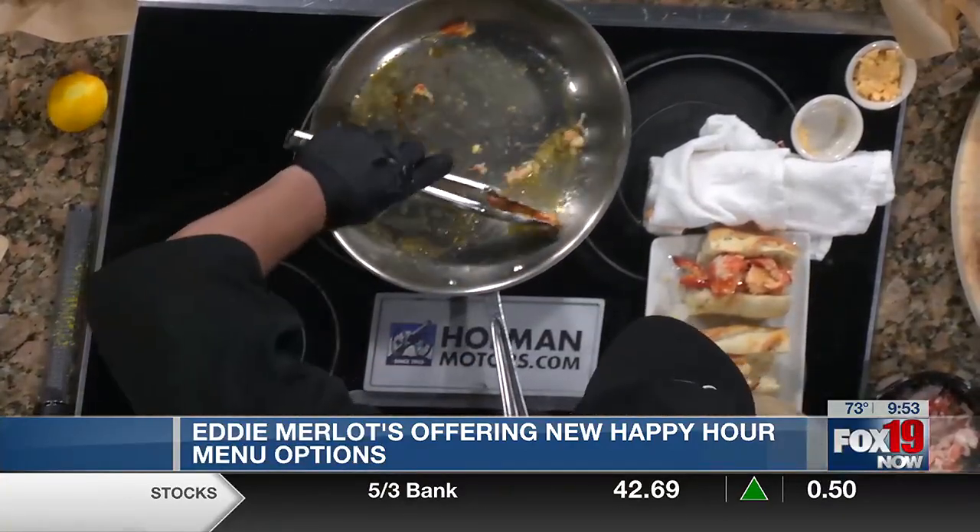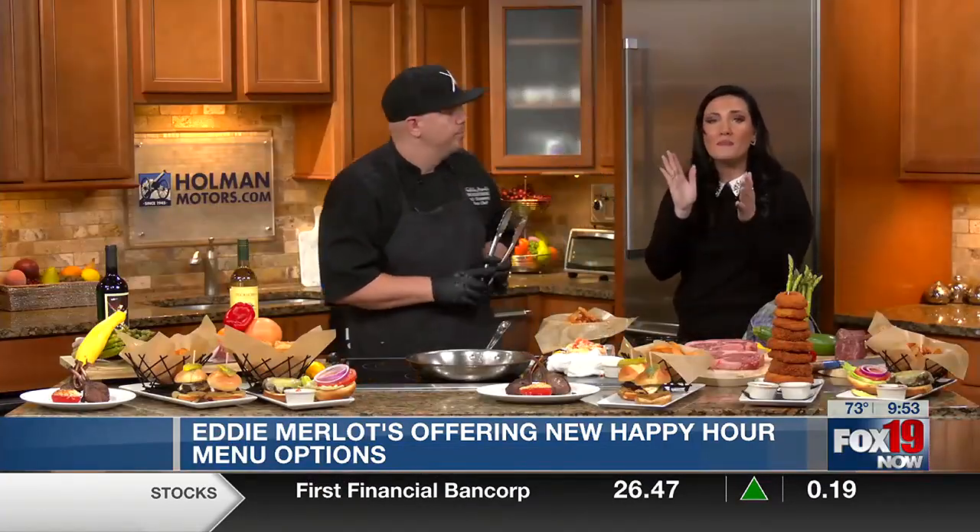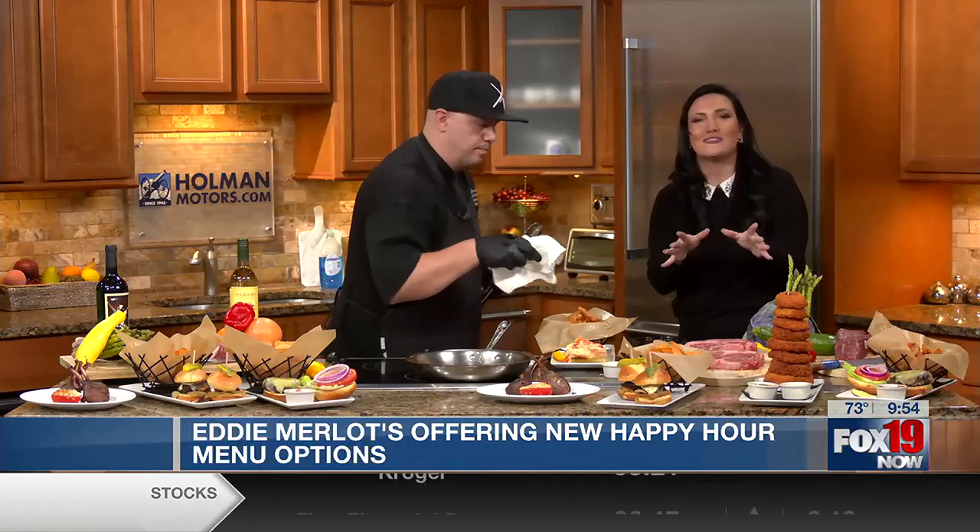Well, thank you so much for joining us here this morning in studio. All those details, especially this whole new menu that they've got for happy hour — we're going to have that listed for you on our website and our free mobile news app. We're going to have more for you right after this break.